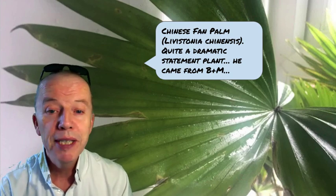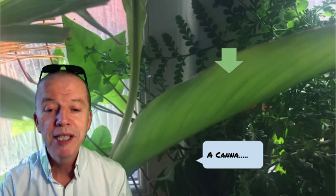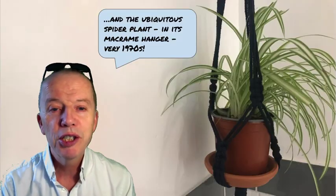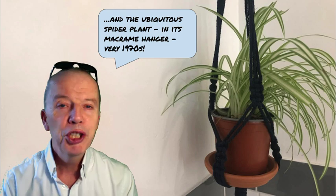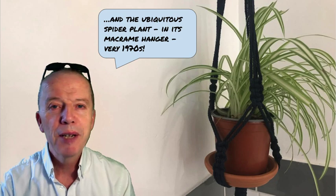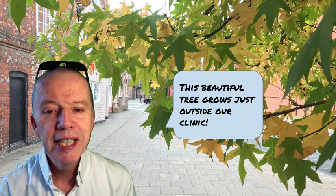The Chinese fan palm is quite dramatic — he came from B&M, actually. They do some nice plants at a good price. The Canna is really lovely. They die down in the winter, of course, and come up again during the spring and summer, so he's bursting into life and looking good. There's an ivy as well that I have trailing around the sink — looks quite nice. And every bathroom, I think, should have a spider plant. Normally they look awful because we neglect them, but I'm trying to look after this one in its macrame hanger — very 1970s style.